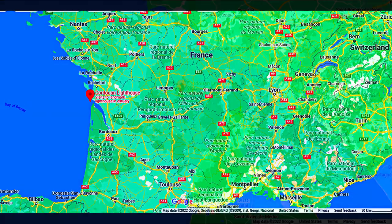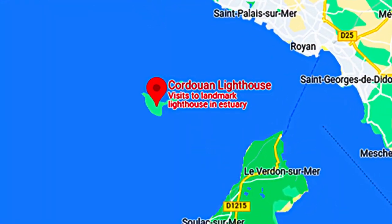The Lighthouse of Cordwyn rises up on a shallow rocky plateau in the Atlantic Ocean, at the mouth of the Gironda estuary, in the Nouvelle-Aquitaine region, in a highly exposed and hostile environment.